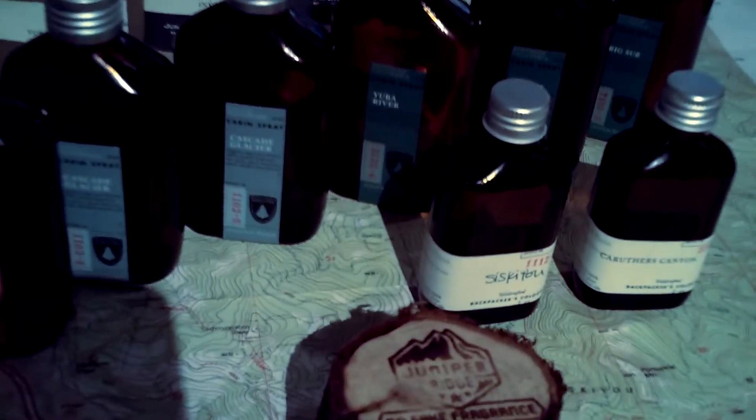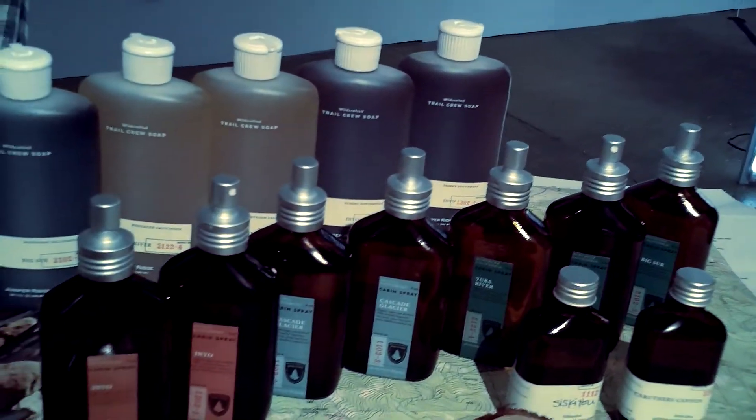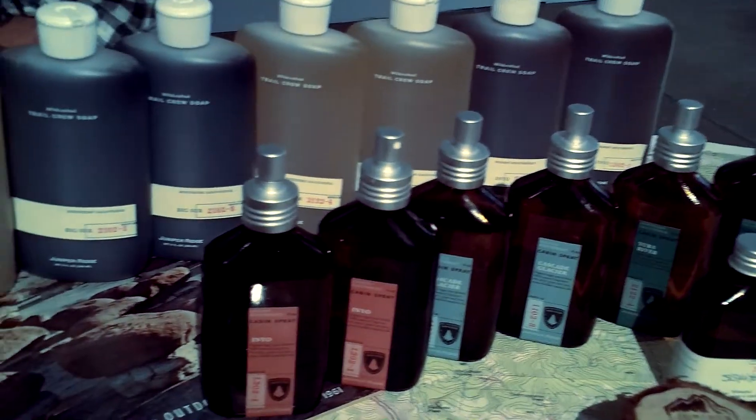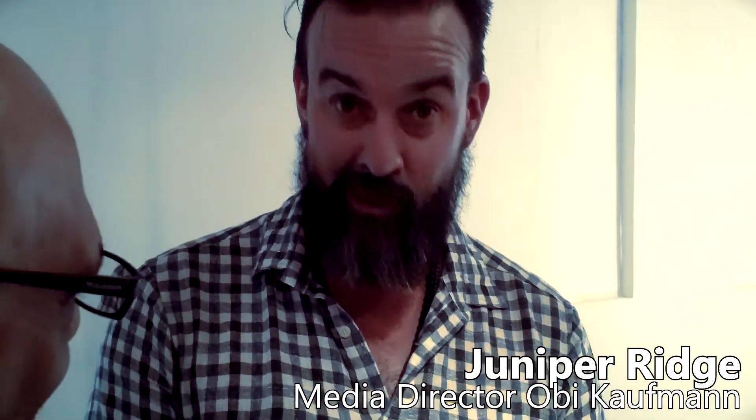I'm here with Obi of Juniper Ridge at Element Showcase, and we've heard a lot of great things about his line, and he's going to tell us about it. Juniper Ridge is a fragrance company from California, except all of the fragrance that we use, we make ourselves from plants that we go out into the wild and harvest ourselves. We go to the mountains, harvest wild plants, and distill the natural fragrance.